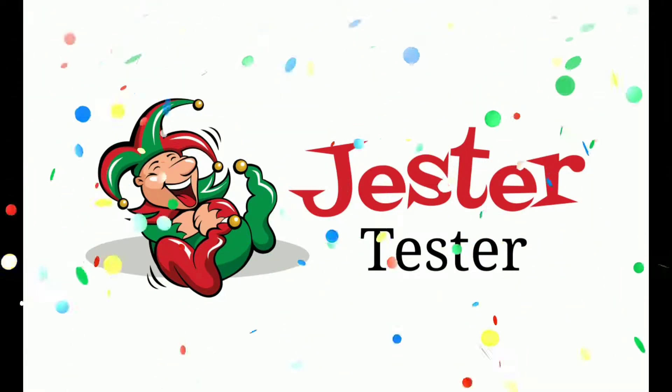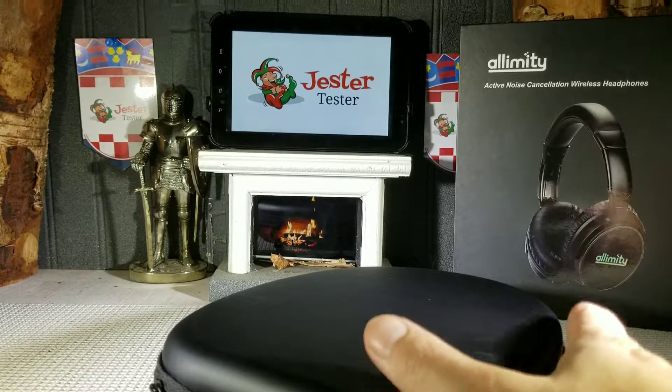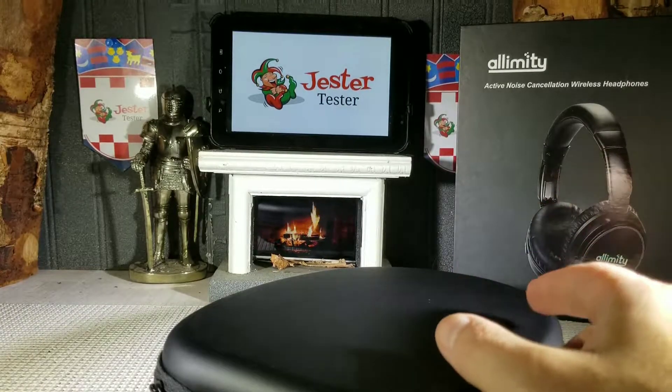Jester Tester — an honest review for you. Hello everyone, Jester Tester's back with another review. This time we are reviewing the active noise cancelling wireless headphones by Olimity.